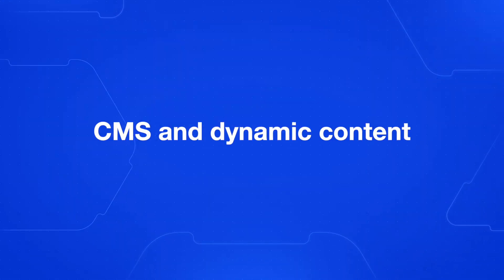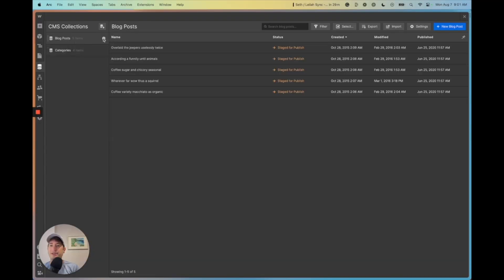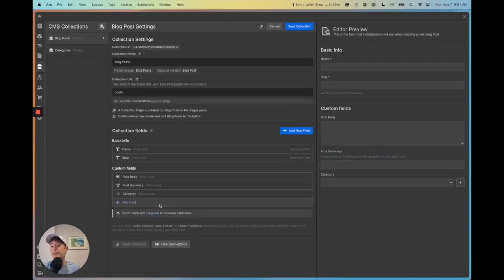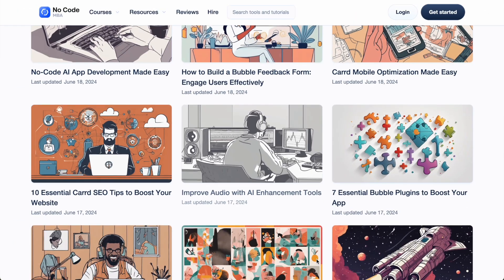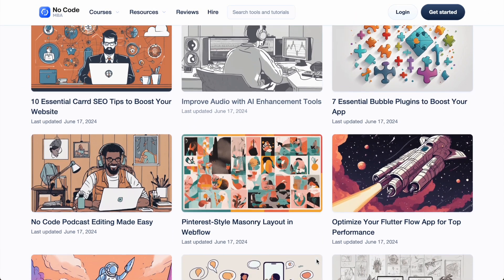Now let's dive into the CMS and dynamic content. Webflow's CMS makes managing content a breeze. You can create powerful data-driven websites without getting bogged down in complex databases. It's really helpful for anyone who wants to build dynamic sites without the headache of dealing with a cumbersome database in the back end. For example, if you want to build a blog, you can have a dynamic database in the CMS with all of your blog content, and Webflow will automatically create a new page for each blog post.